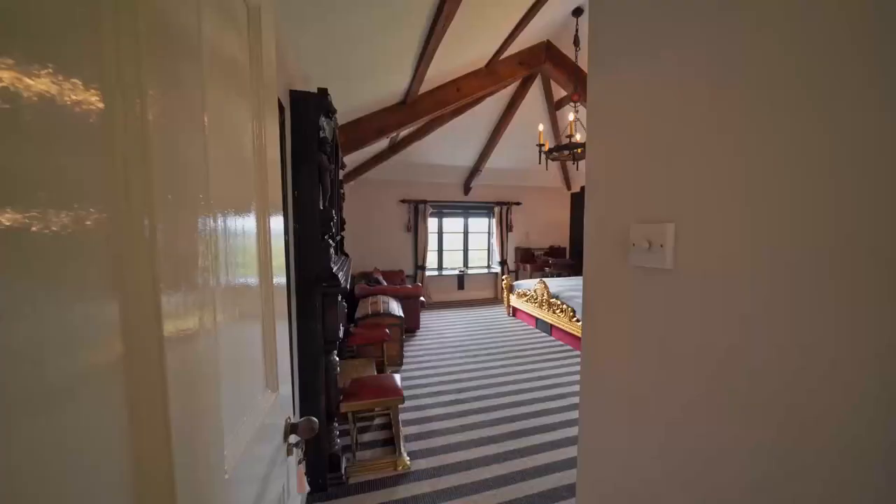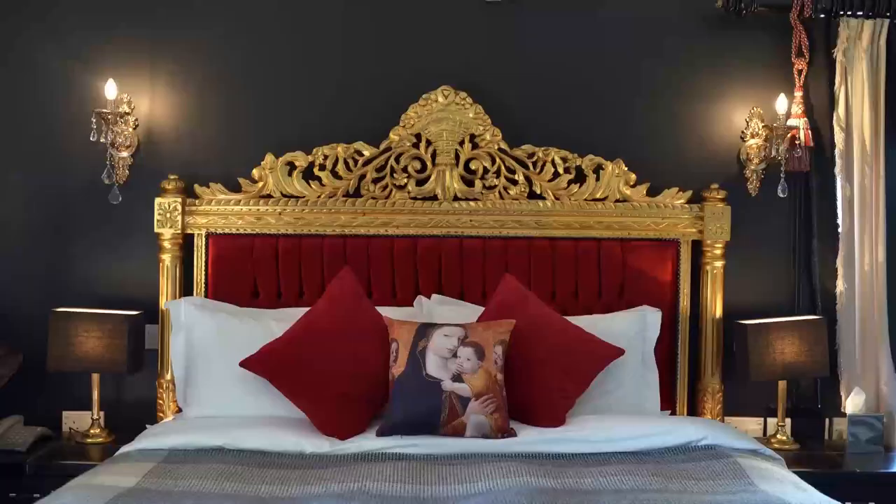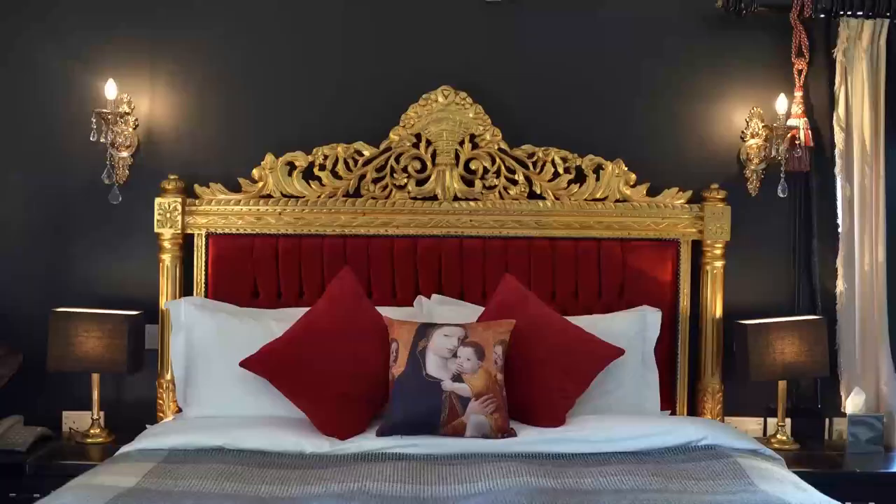The last bedroom in this wing is the Tudor room — it really has the wow factor. You can see everybody coming up the driveway, down the long lawn to the pond at the bottom, right across to the children's playground and the fields beyond.